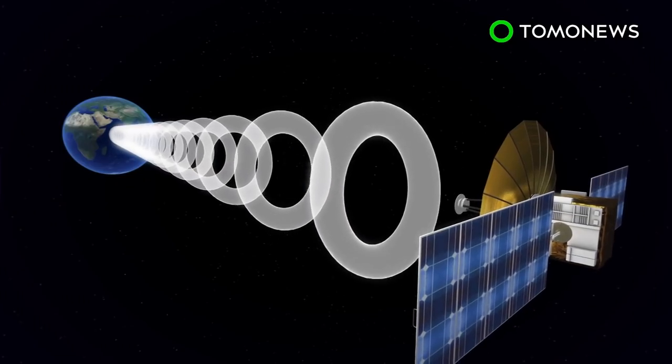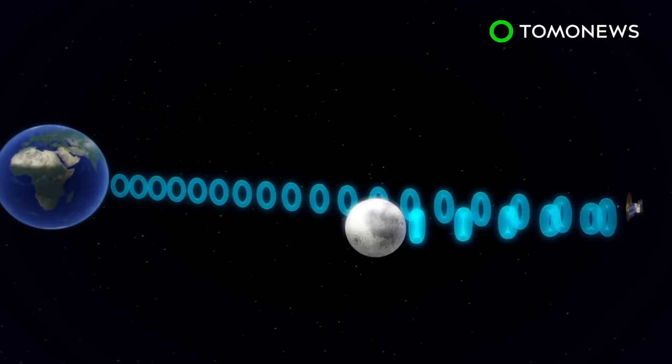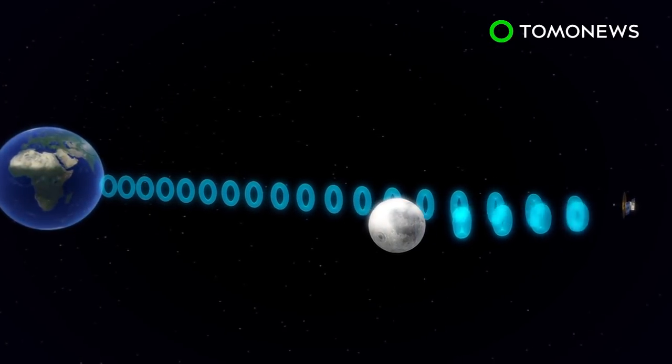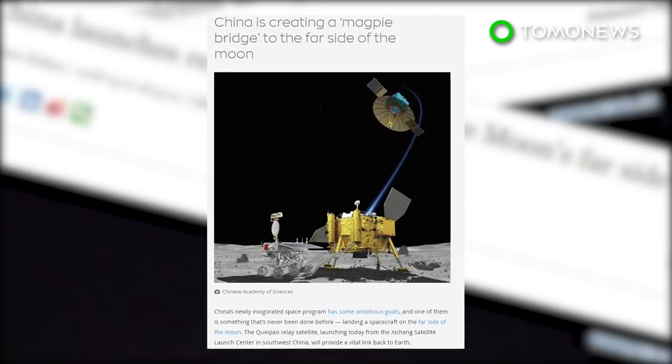Its main purpose is to establish a communication link between Chinese mission control and the yet-to-be-launched Chang'e 4 mission that will explore the Moon's dark side. The Chang'e lunar rover and lander is currently scheduled for a December 2018 launch.